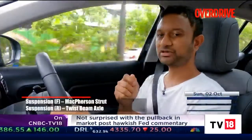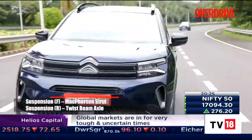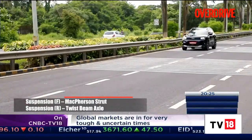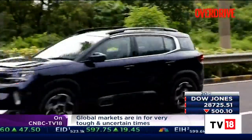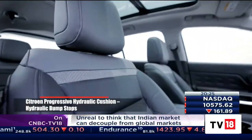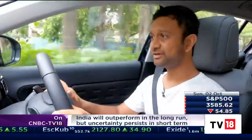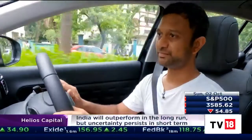The ride quality is another aspect of the C5 Aircross that we absolutely love. This has to be one of the most comfortable riding SUVs in this price range — if not the price range above — if not the most comfortable SUV overall. The extra comfort in the seats now seems to add to that. Ride comfort is definitely the C5's strong point and it only gets better.